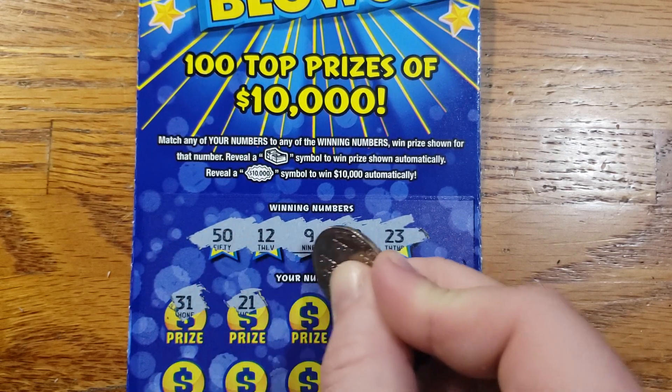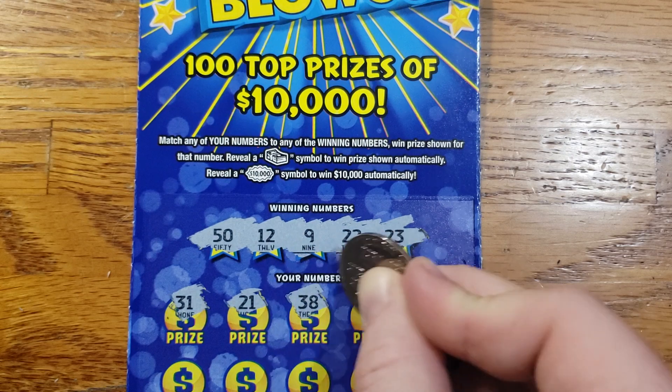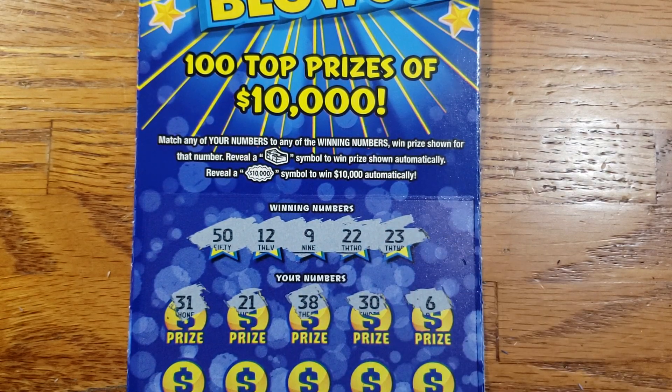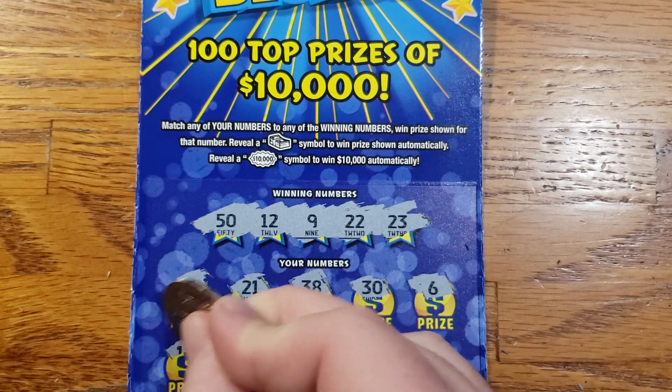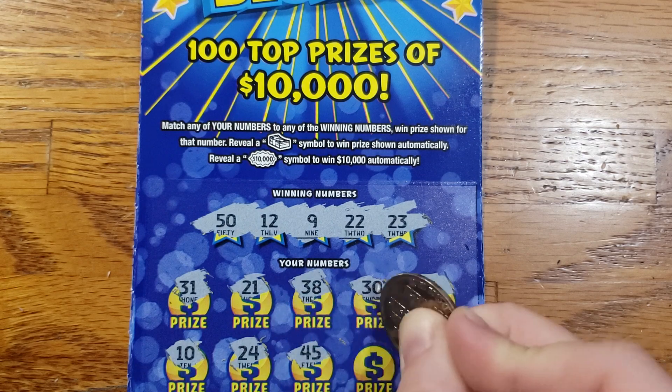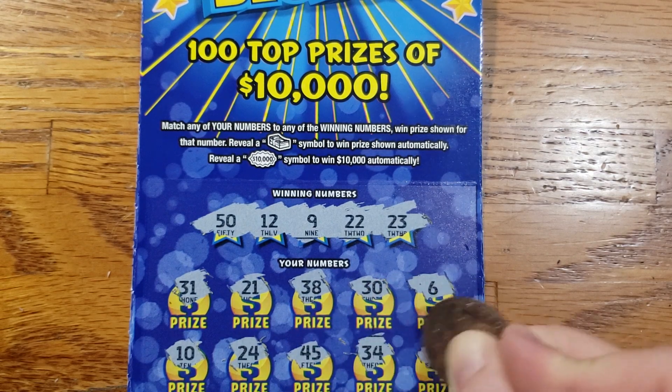Starting out with a 31, 21, 38, 30, 6. Then 10, 24, 45, 34, 4.